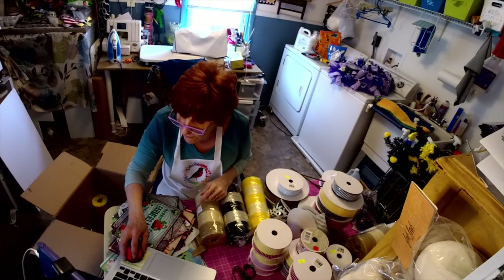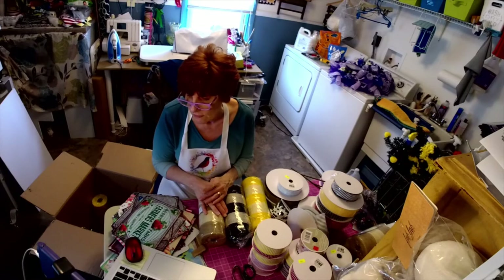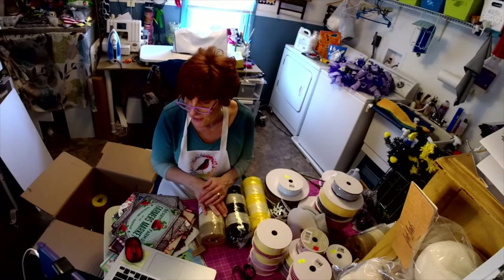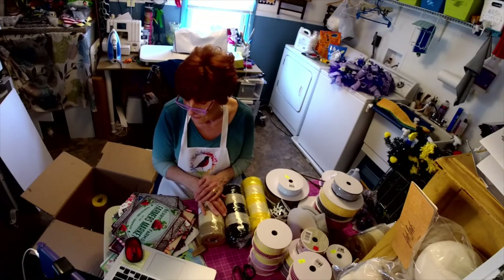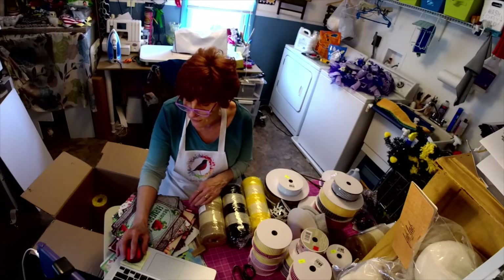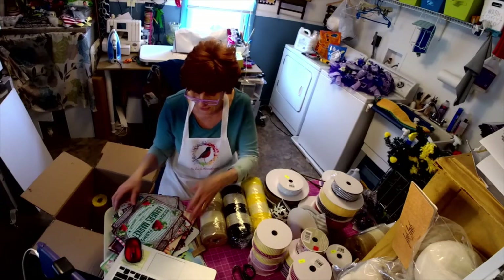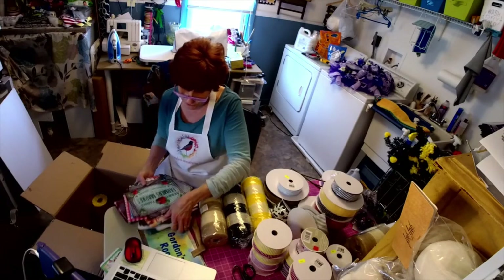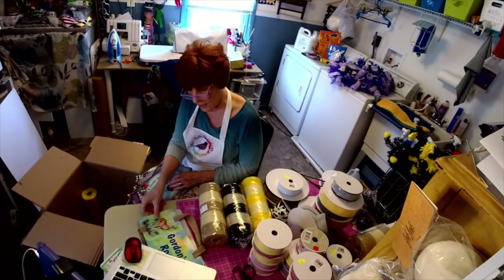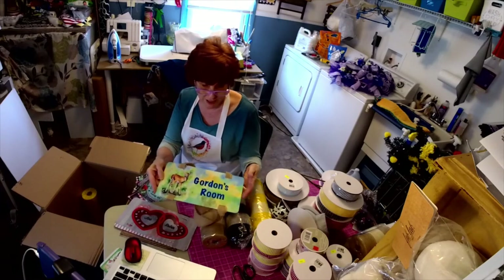Faith — yes, I make all my signs. CJ likes the frog sign — he's one of my babies. I do custom signs, personalized signs, license plates, and children's room signs that I can personalize. They're all in my Etsy store.